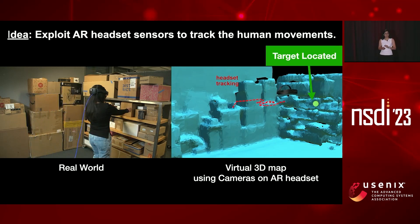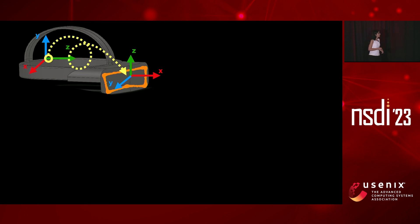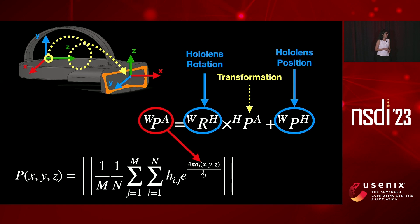There is one small problem: we are locating the headset in the environment using its sensors, but for SAR we need to locate the antenna, which is in a different location with its own coordinate system. So we measured this transformation and used it to estimate the antenna location in the environment and incorporate it into the SAR to accurately locate the antenna.